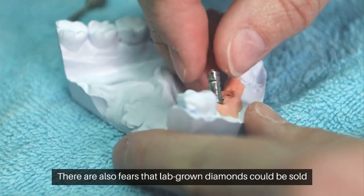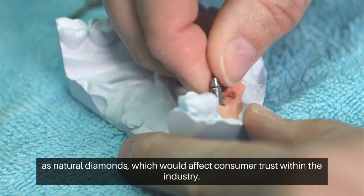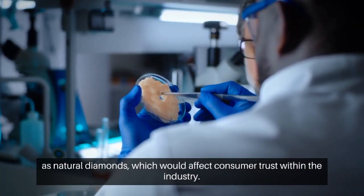There are also fears that lab-grown diamonds could be sold as natural diamonds, which would affect consumer trust within the industry.